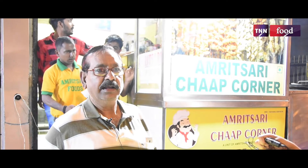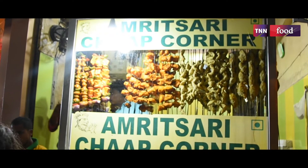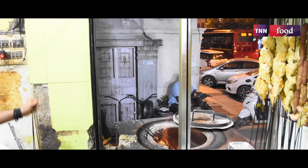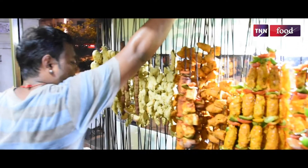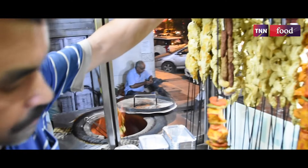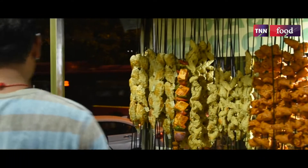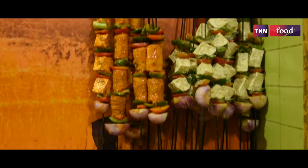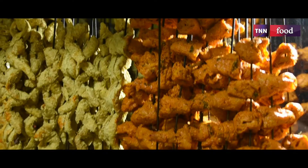I am a co-owner, I am a partner here. The shop offers some delicious and soft chaaps, and it is especially very popular.